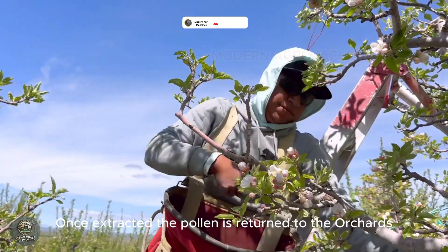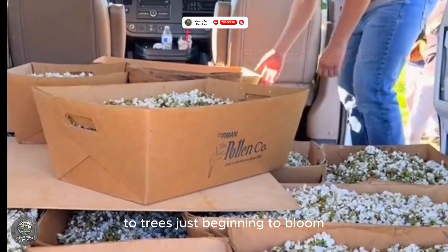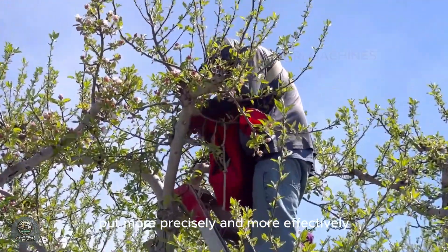Once extracted, the pollen is returned to the orchards. Workers apply it by hand or with specialized equipment to trees just beginning to bloom. This artificial pollination mimics what nature does, but more precisely and more effectively.